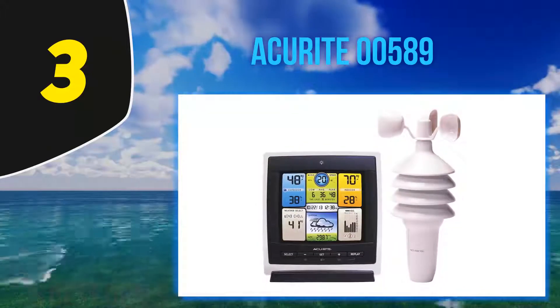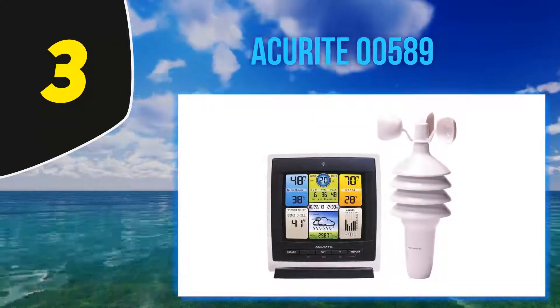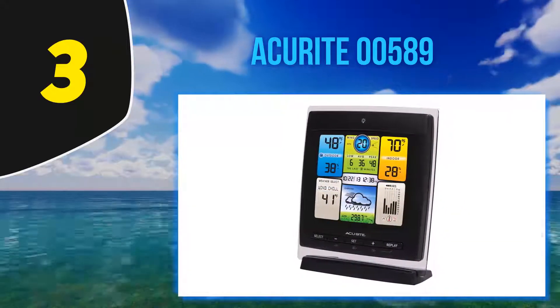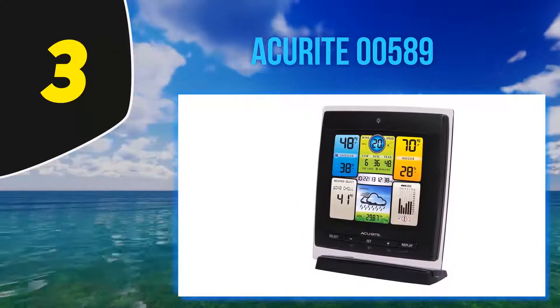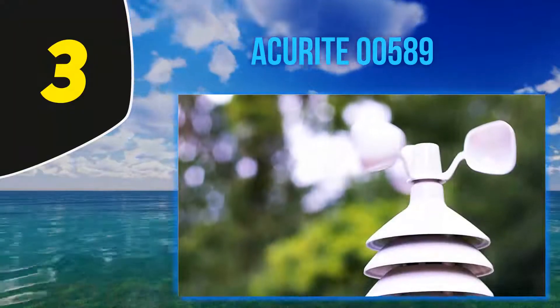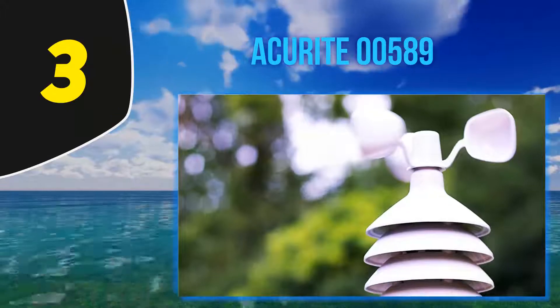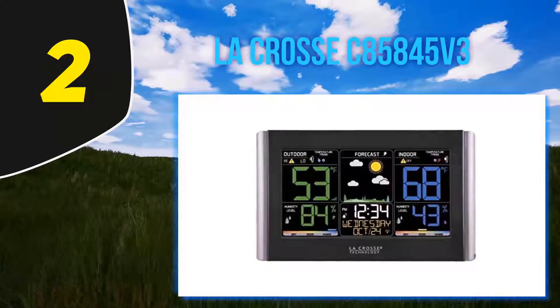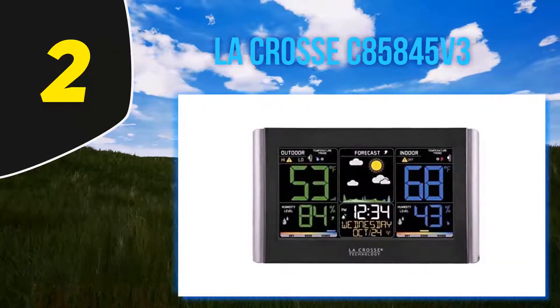So it can measure things such as temperature, wind speed, humidity, pressure, and more. At a transmission range of up to 330 feet, it records daily, monthly, and all-time highs and lows, and has a history chart of the past 12 hours. It displays all the data on a compact color display.